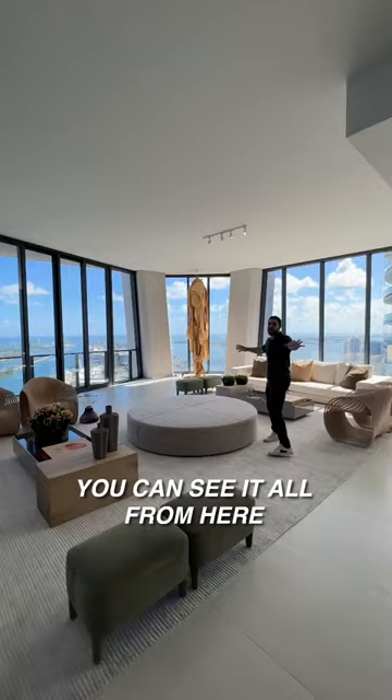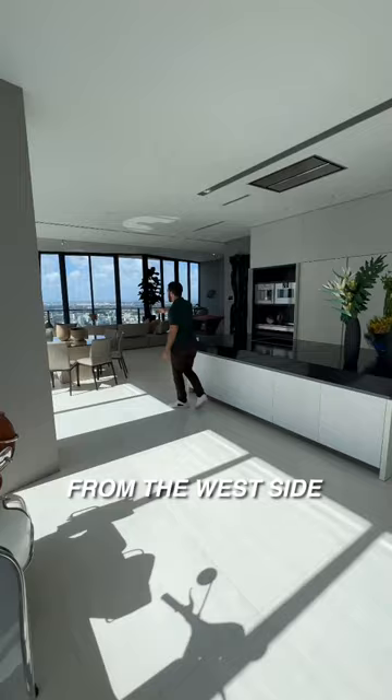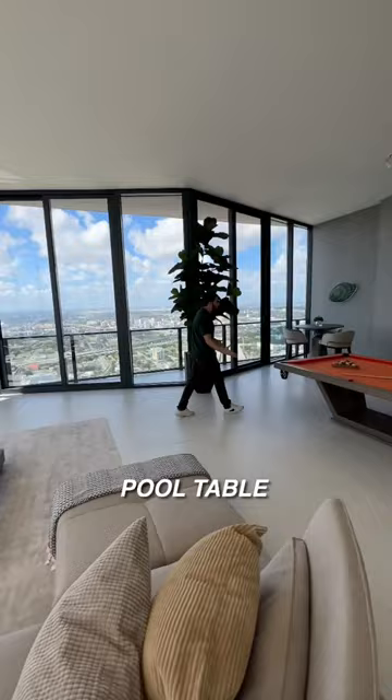Now from the west side, this is your TV room. Look at this — kick back here, watch some movies, pool table, place to drink, wet bar — a nice place for entertainment.